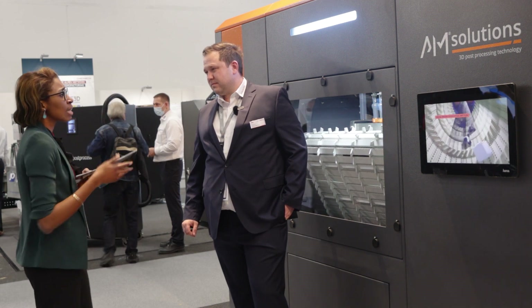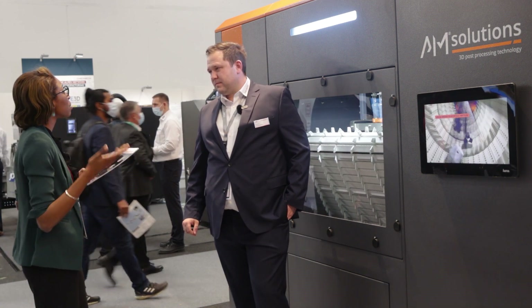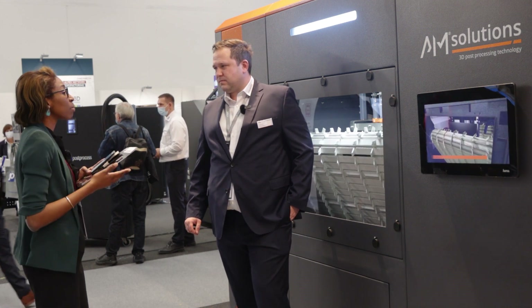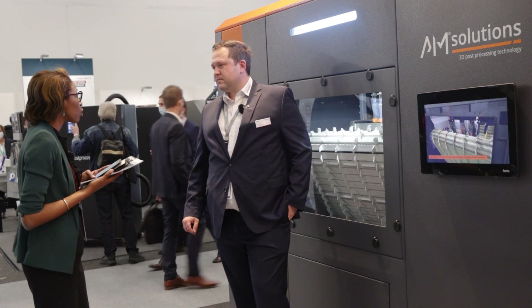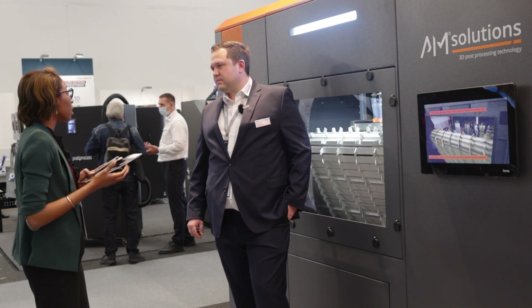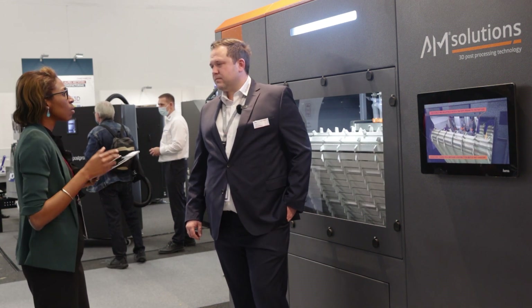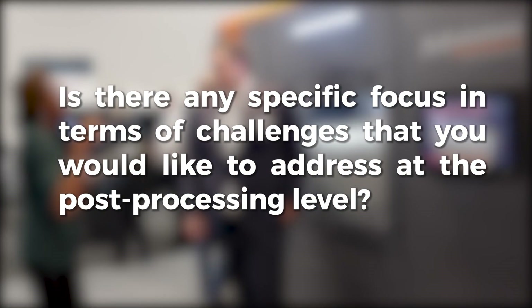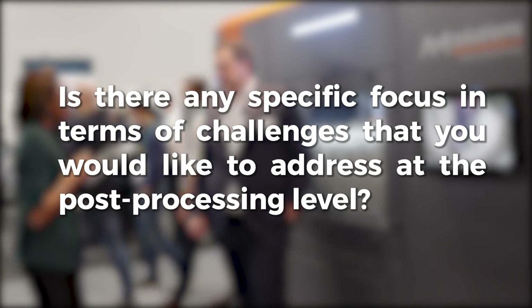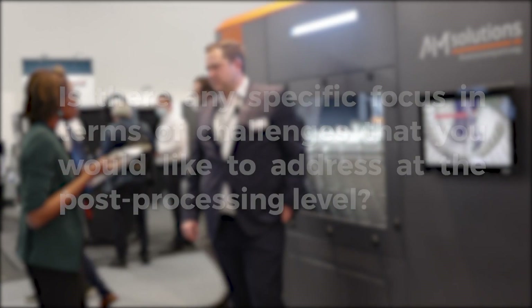I've also noticed that AM Solutions has partnered with various machine manufacturers since the company launched its additive manufacturing brand. Those machine manufacturers include, for instance, HP and recently Limimaki. Is there any specific focus in terms of challenges that you would like to address at the post-processing level?